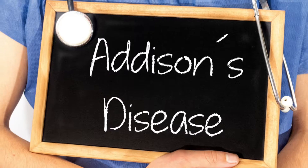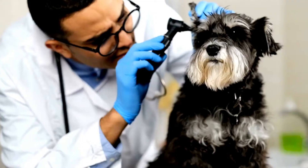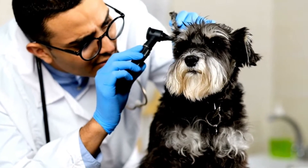Hi guys, my name is Dan. I'm a veterinarian and today we're covering Addison's disease, or hypoadrenocorticism, in the dog — what to expect at home, how the veterinarian diagnoses it, and what is the game plan long term to keep your doggy happy, healthy, and comfortable.